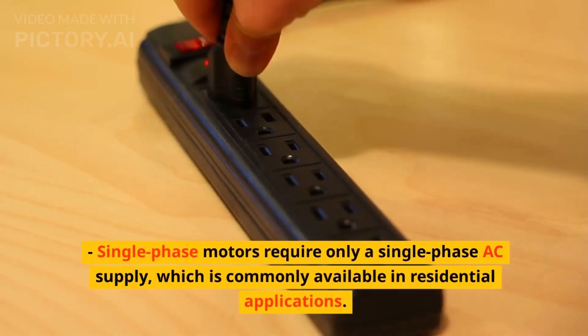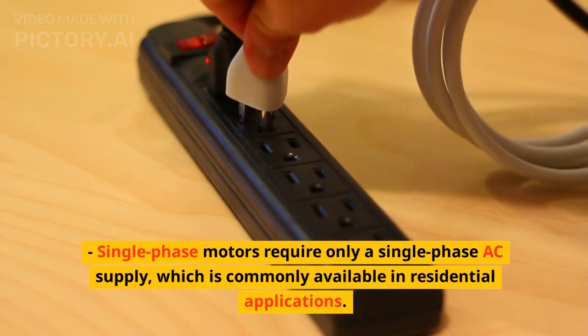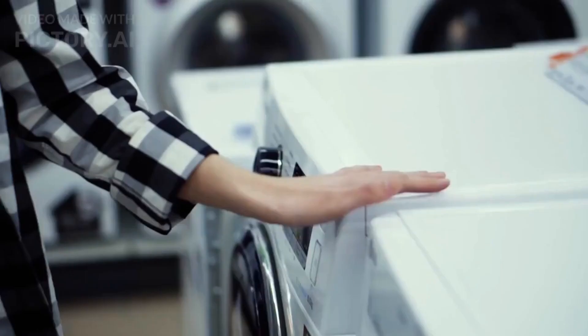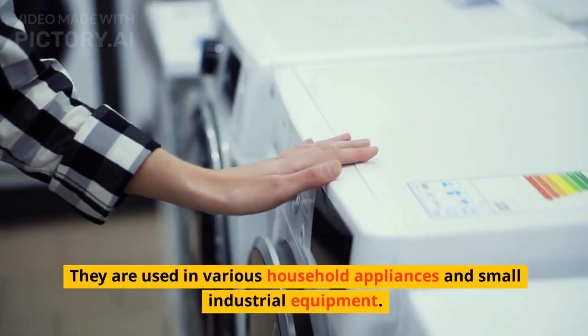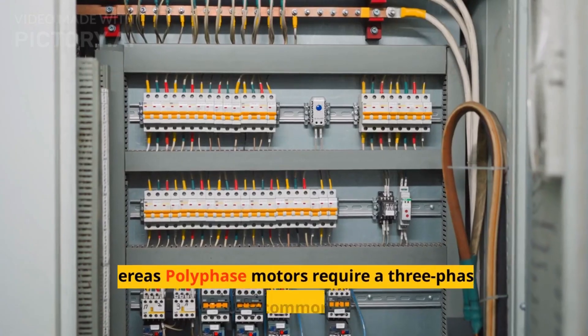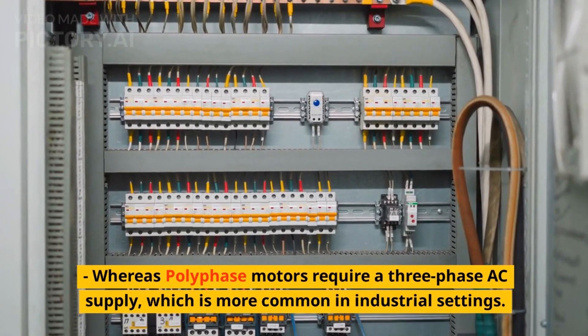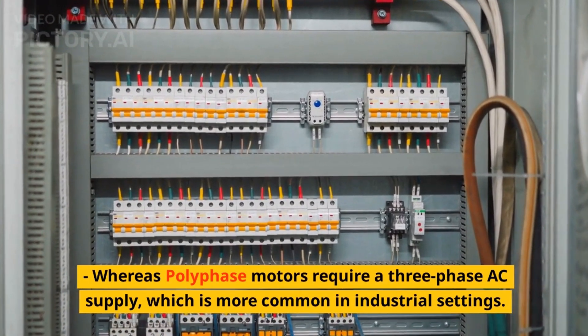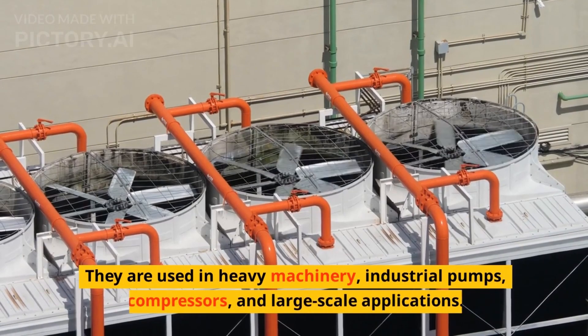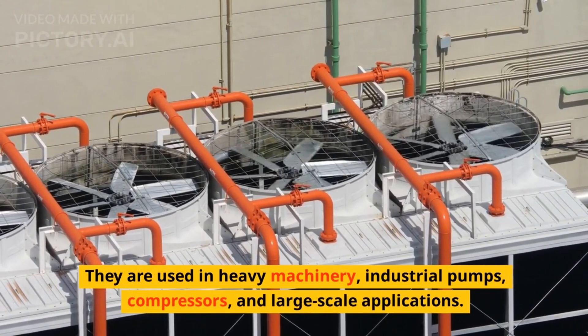For power distribution, single-phase motors require only a single-phase AC supply, which is commonly available in residential applications. They are used in various household appliances and small industrial equipment. Whereas polyphase motors require a three-phase AC supply, which is more common in industrial settings, and are used in heavy machinery, industrial pumps, compressors, and large-scale applications.